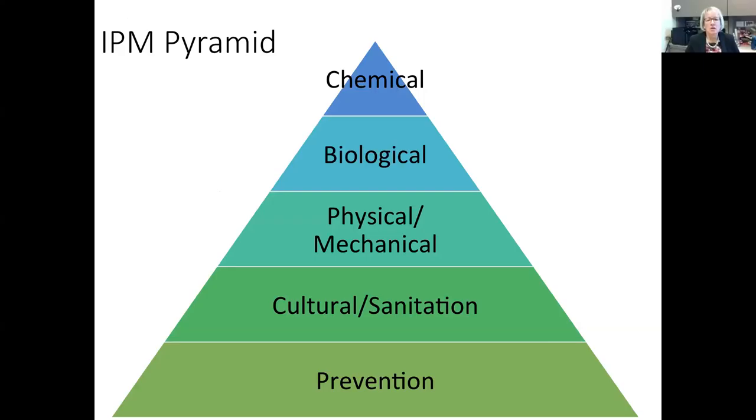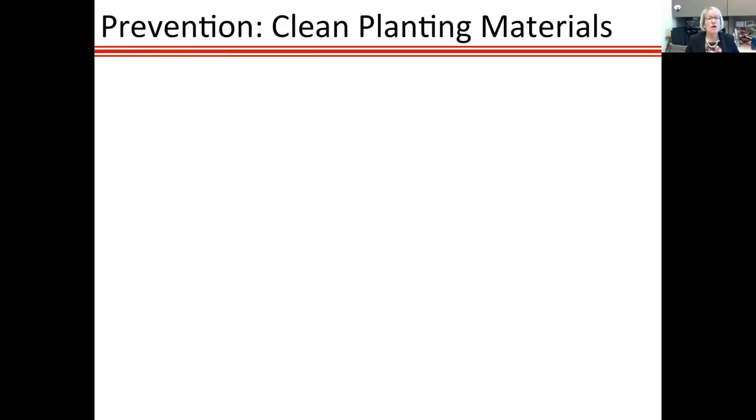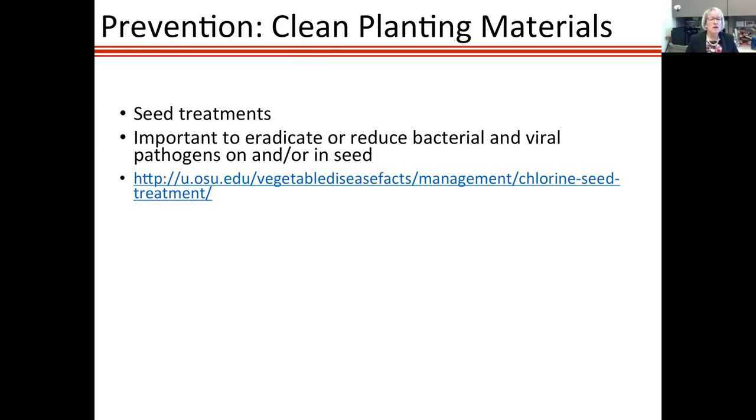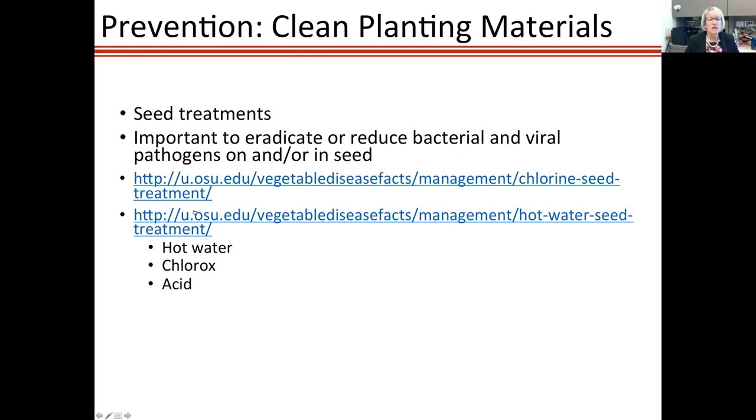Now let's go to disease management. Plant pathologists love a pyramid, and this one is about IPM. Starting from the bottom up: the major component should be prevention through cultural practices and sanitation, then physical and mechanical barriers or treatments, then biological control, and finally chemical control should be used the least. Clean planting materials are very important — for example, bacterial canker is seed-borne, as are tobacco mosaic virus, tomato mosaic virus, pepino mosaic virus, and the viroid.